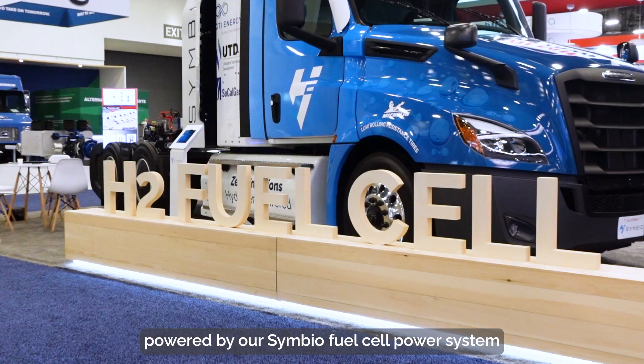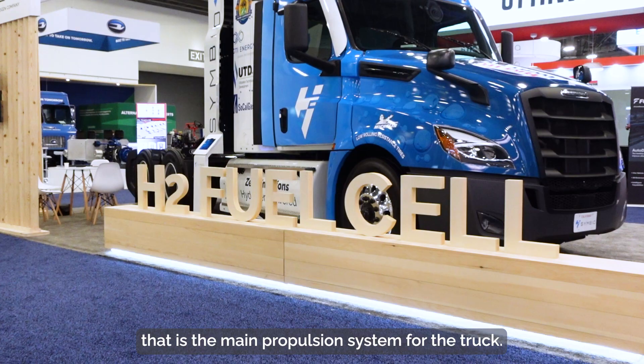What is behind me is a Class 8 truck powered by our Symbio fuel cell power system, which is the main propulsion system for the truck.